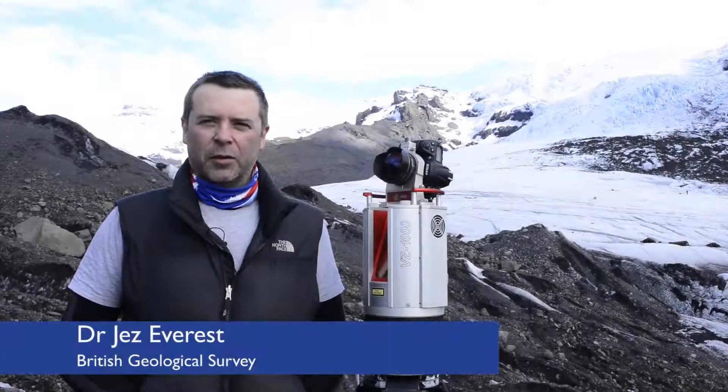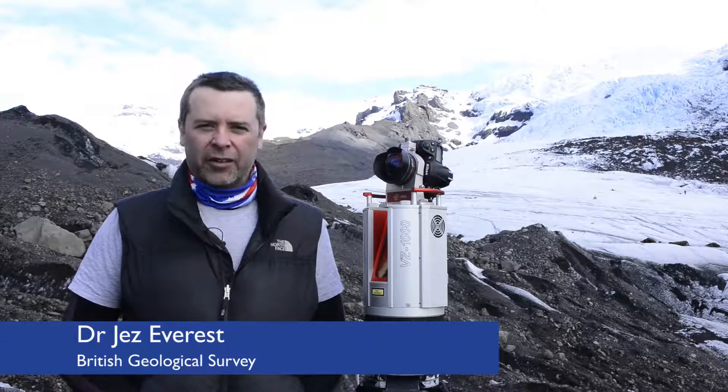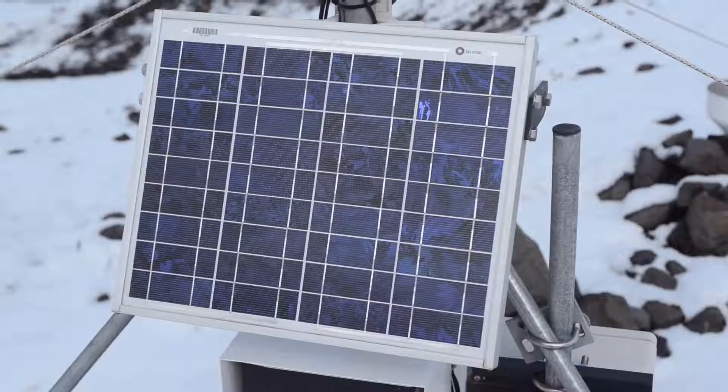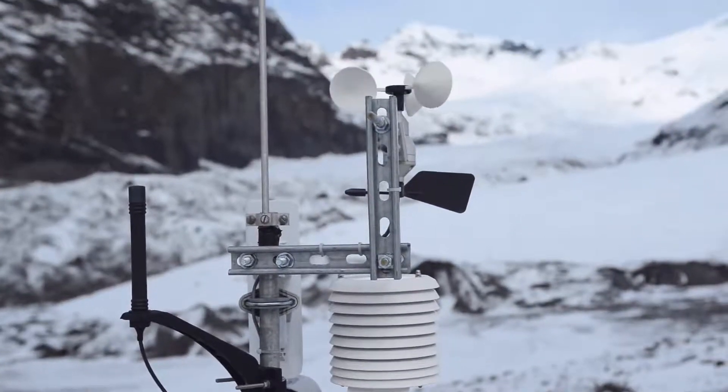I'm Jez Everest. I work at British Geological Survey and I've been working here at this glacier since about 1998, and since 2009 we've had an observatory site here at the glacier.